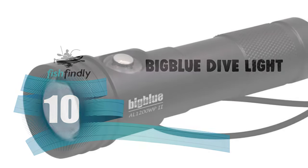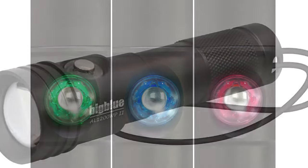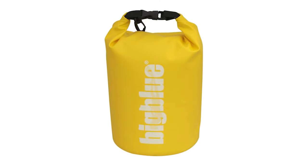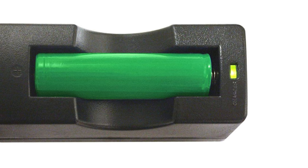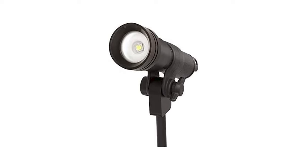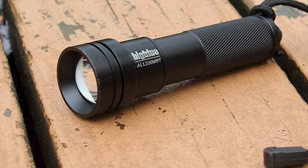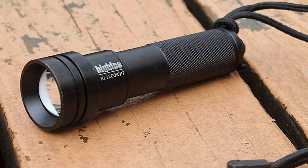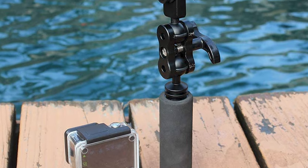The Big Blue Dive Light is crafted with anodized aluminum housing, which is durable and lightweight. It has 1200 lumens at 6500K color temperature and a large 85-degree beam angle with a soft edge. It comes with four power settings to reduce intensity and increase battery life, a color-coded battery indicator, and a 100-meter depth rating.